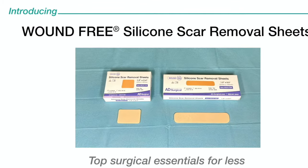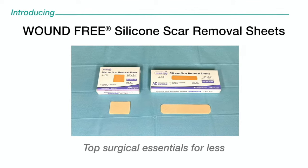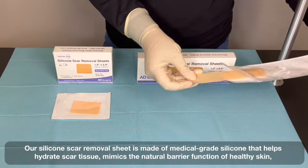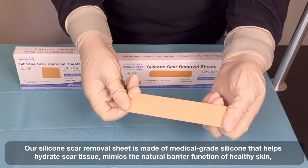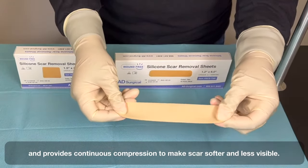Introducing Wound-Free Silicone Scar Removal Sheets — top surgical essentials for less. Our silicone scar removal sheet is made of medical grade silicone that helps hydrate scar tissue, mimics the natural barrier function of healthy skin, and provides continuous compression to make the scar softer and less visible.